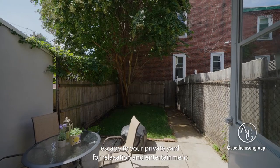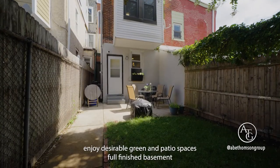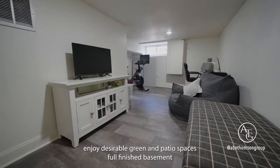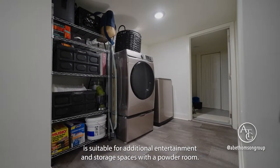Escape to your private yard for relaxation and entertainment. Enjoy the desirable green and patio spaces. The finished basement is suitable for additional entertainment and storage spaces, with a powder room.